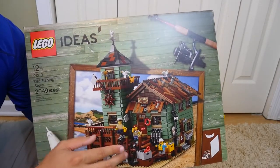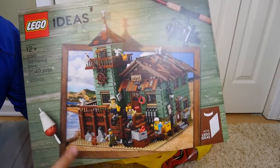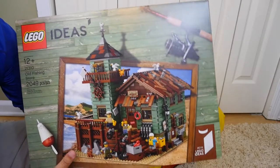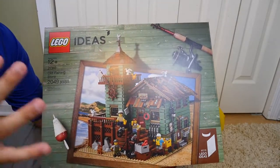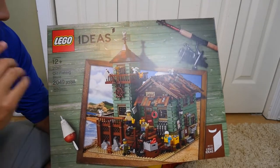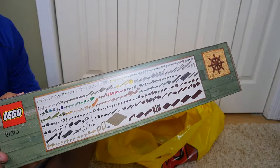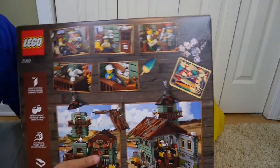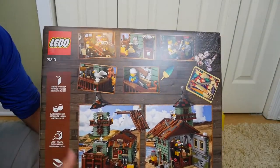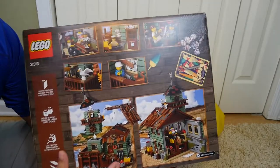The design goes through a rigorous approval process — it needs to get enough supporters and likes before it's produced as a real set. This is set number 21310, comes with close to 2,000 pieces, and is recommended for ages 12 and up. The detail is amazing. I'm not sure when I'll have time to build it, but I definitely want to. I'm probably going to pick up a second one to keep sealed for my LEGO Ideas collection.